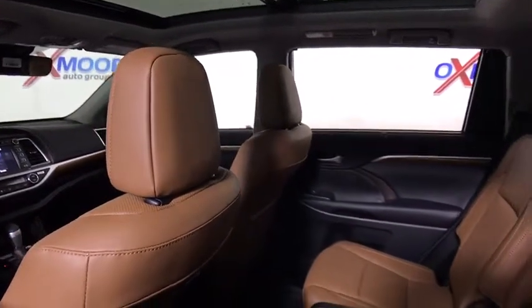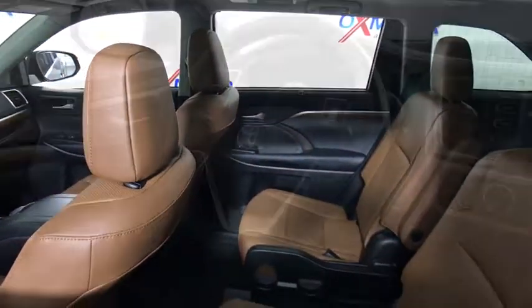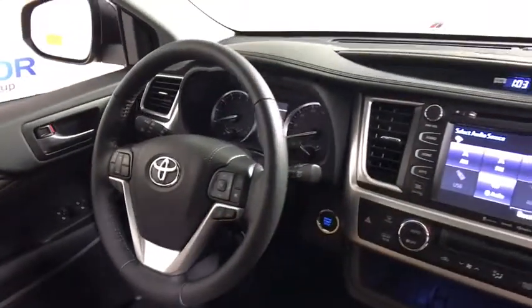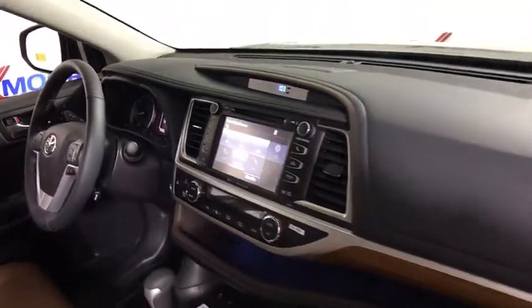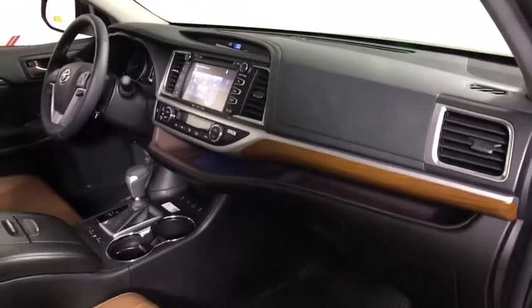Universal garage door opener, electronic stability control, fog lights, CD player, power windows, rear window defroster, security system, heated front seats, trip computer, heated steering wheel, brake assist.